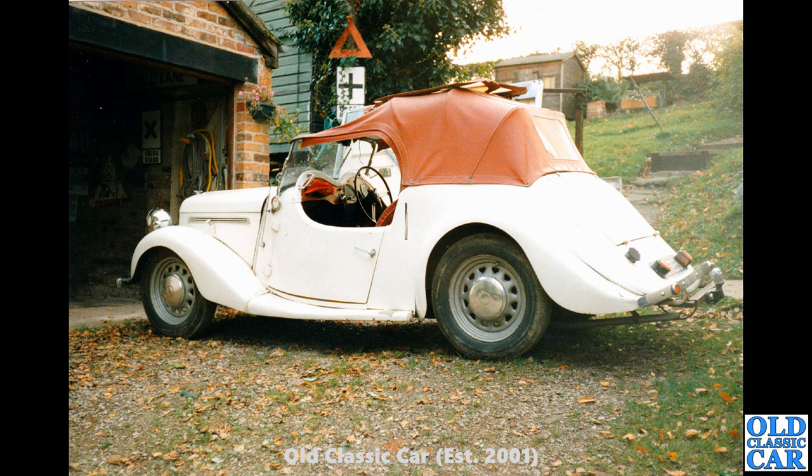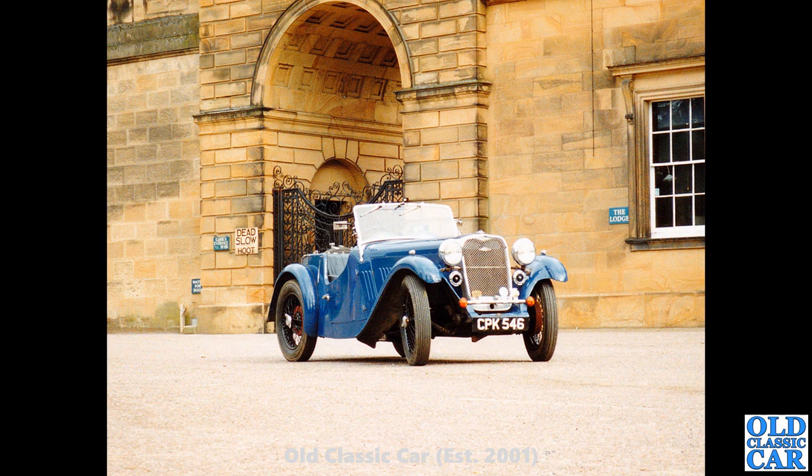Next up in this collection of Singers we've got a Singer Roadster. I think this is a 4A, judging by the wheels — the later cars didn't have the ventilated wheels like this one. This belonged to friends of mine; I took this photo around 1990 or 1992. They had this car and also this Singer Le Mans CPK 546, which I believe is still in the same family. We went to a Singer Owners Club rally at Chatsworth House in Derbyshire, and that's where this photo was taken.